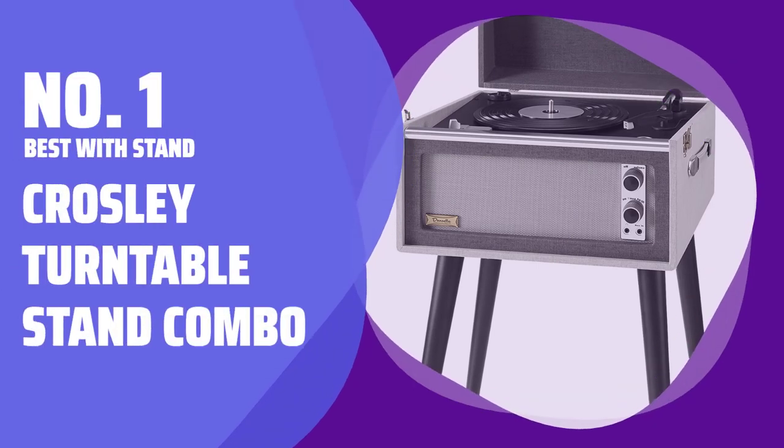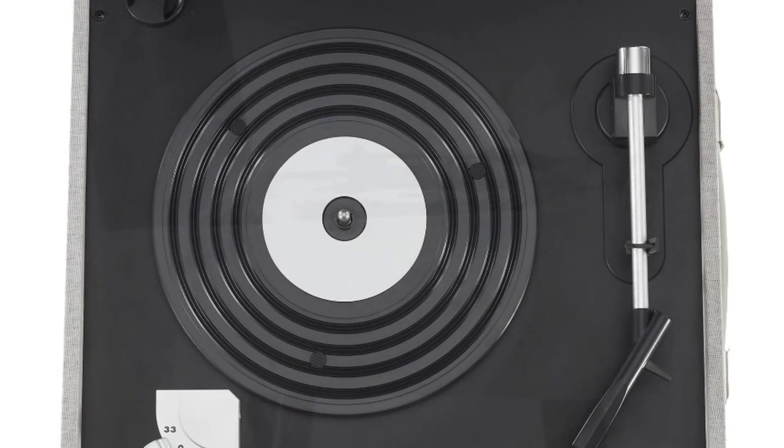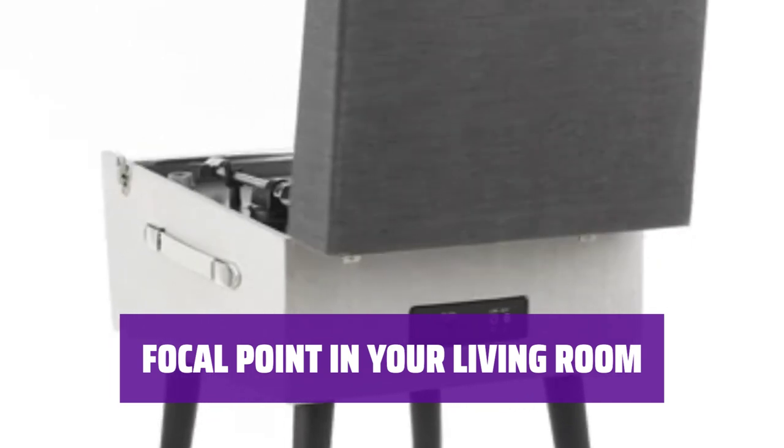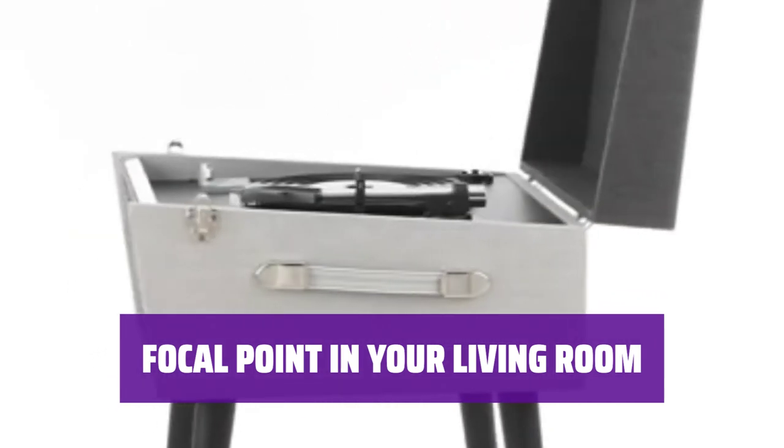Number 1: Best with Stand — Crosley Turntable Stand Combo. This combo has major mid-century modern vibes, featuring tapered black wooden legs and a large front speaker with air-inspired fabric and hardware. The eye-catching piece is sure to be a focal point in your living room, with built-in Bluetooth and adjustable pitch control.